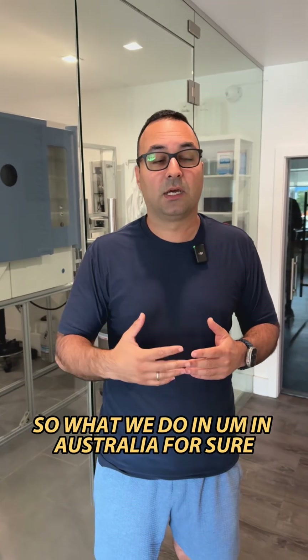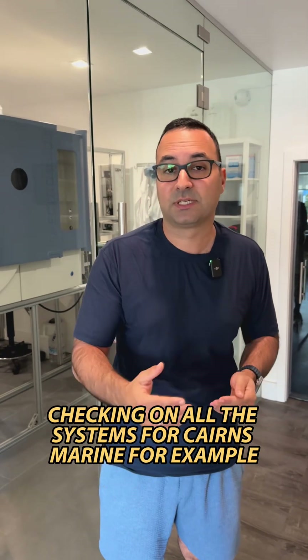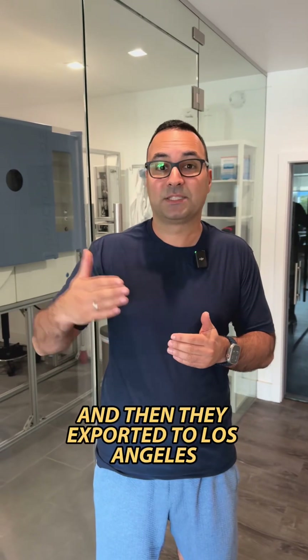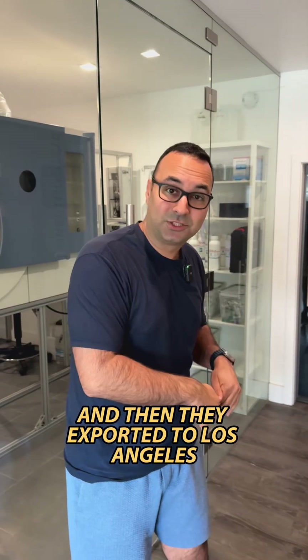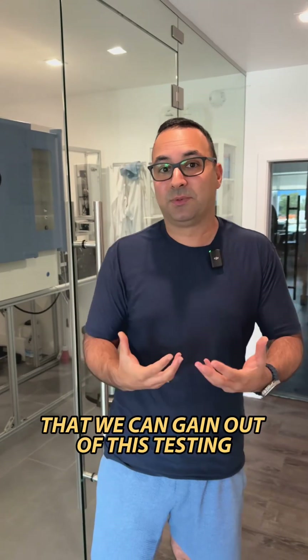What we do in Australia — checking on all the systems of Cairns Marine, for example — covers the export systems. Those are exported to Los Angeles, and that's where the import systems come in. So there's a lot of knowledge we can gain out of this testing, and it's really good for us and good for them.